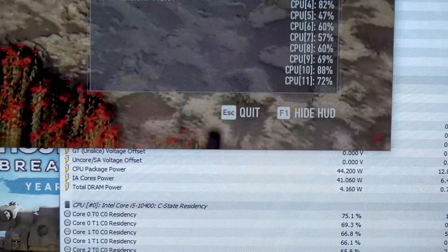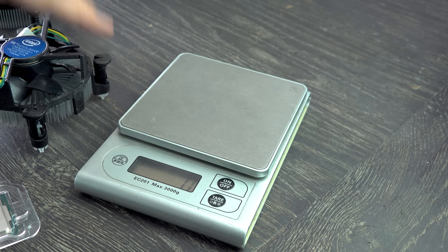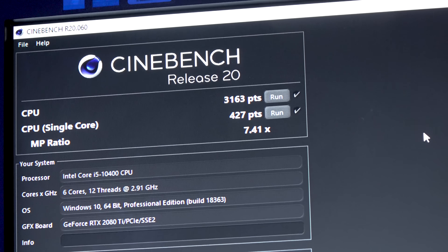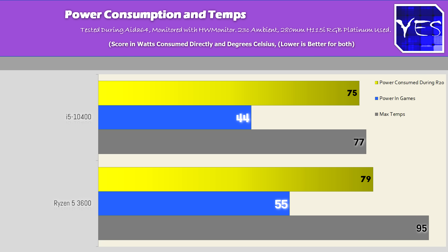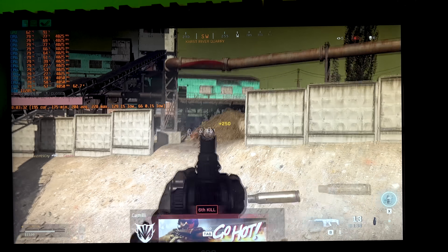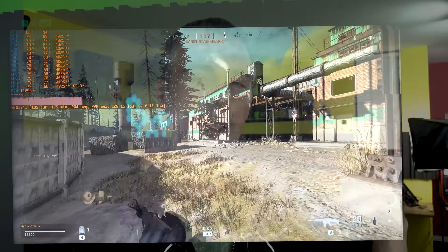The i5's cooler weighs in just under 170 grams, whereas the Wraith Stealth weighs over 310 grams — almost double the weight. I would like to see Intel improve their stock coolers, especially on a six-core 12-thread, which would bring down the noise. That aside, temperatures were good on the stock cooler: 77 degrees versus 95 on the Ryzen 5 3600, so perhaps the Wraith Stealth out of the box could use some faster fan speeds. The biggest surprise was power consumption during gaming — we were getting 44 watts versus 55 watts. If you're gaming all day, you'll get a few more FPS on the 10400 and save a little more power, which is kind of weird considering it's a 14nm CPU versus a 7nm CPU.